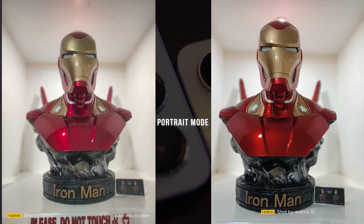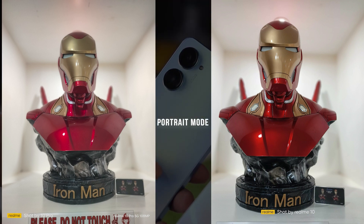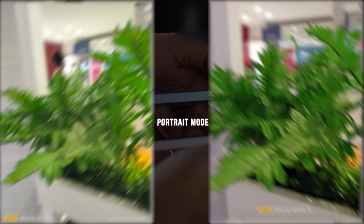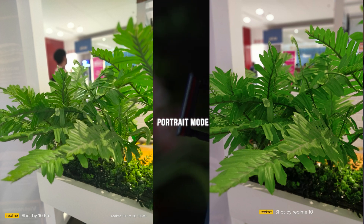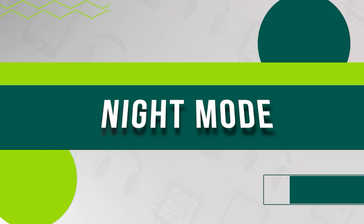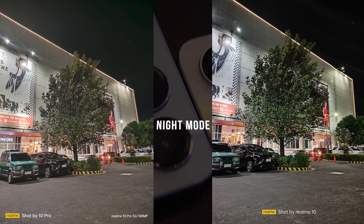Moving to portrait mode, the focus is as accurate as the Iron Man head bust statue, with a distinct separation between subject and backdrop on both devices. Neither gadget allowed blurriness in the actual subject. Moving to the next image, bokeh effects were excellent on both the Realme 10 and Realme 10 Pro — the subject plant was sharply in focus while the blurred backdrop enhanced rather than detracted from the image.